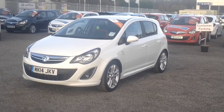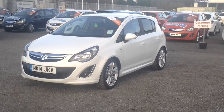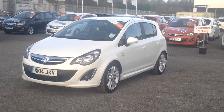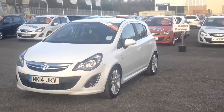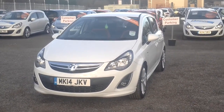Here we have a Vauxhall Corsa 1.4 petrol SRI in white. This is a 2014 plate car, registered in 2014, with just over 6,000 miles on the clock.